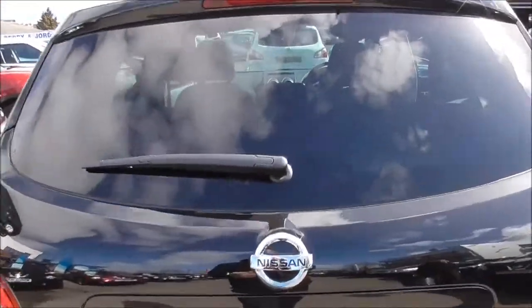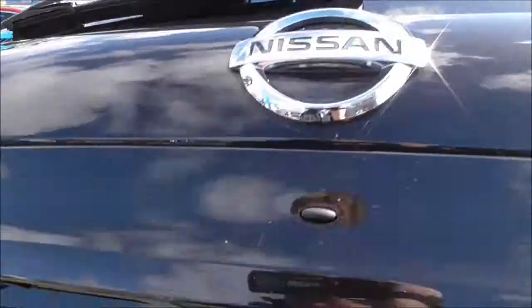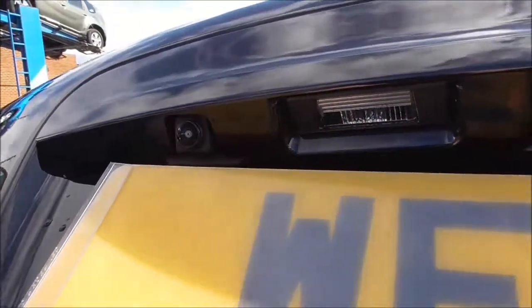Coming around the back of the vehicle, we have a third high brake light, rear privacy glass and a reversing camera which I will show you in a minute.